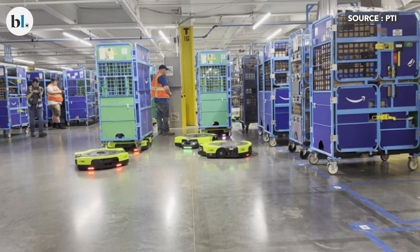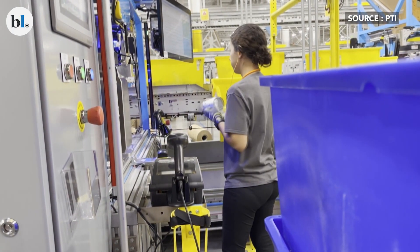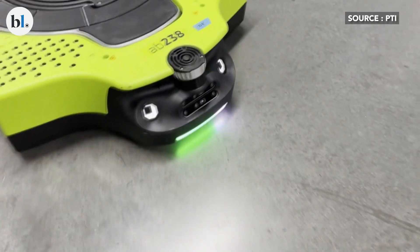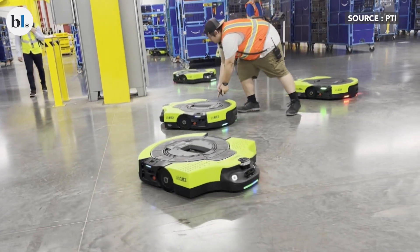In Amazon's smart fulfillment centers in Nashville, U.S., Proteus is hard at work. With holiday shopping volumes surging ahead of Thanksgiving and Christmas, Amazon's first fully autonomous mobile robot chugs alongside human co-workers, moving carts filled with packages and orders.